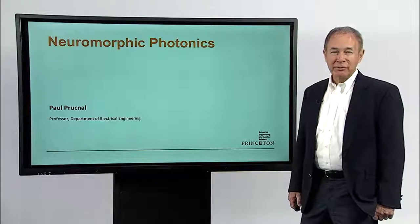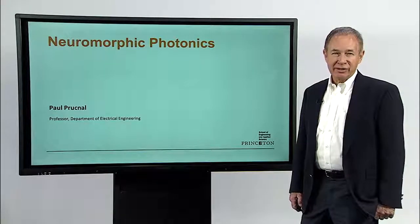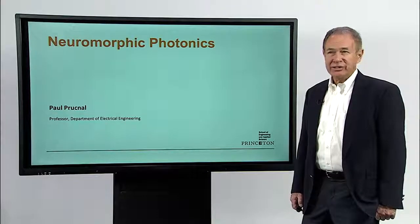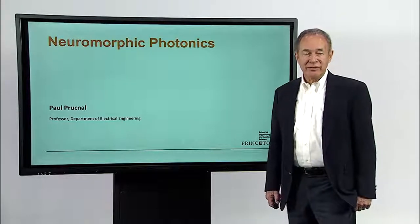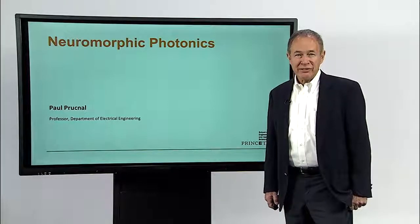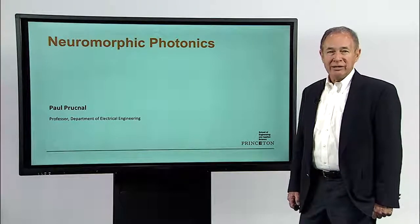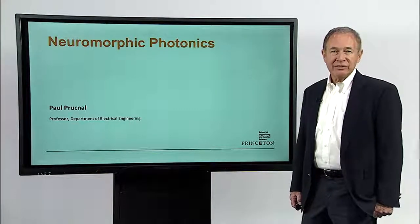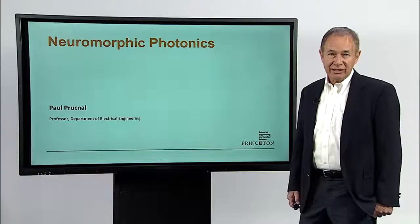Hi, my name is Paul Prusnall. I'm a professor in the electrical engineering department at Princeton. I'd like to tell you a little bit about my research area today, which is the field of neuromorphic photonics. This is a field that we started at Princeton about 10 years ago, and it is a blend of information processing from neuroscience as well as photonic technology.